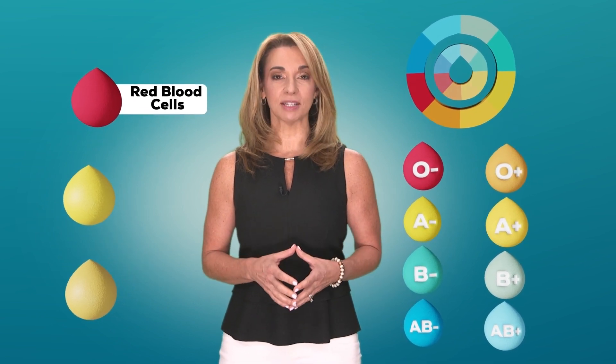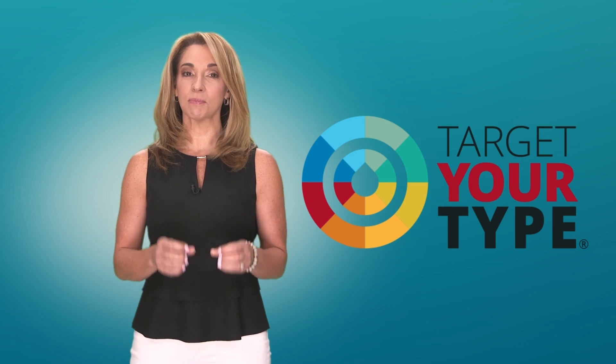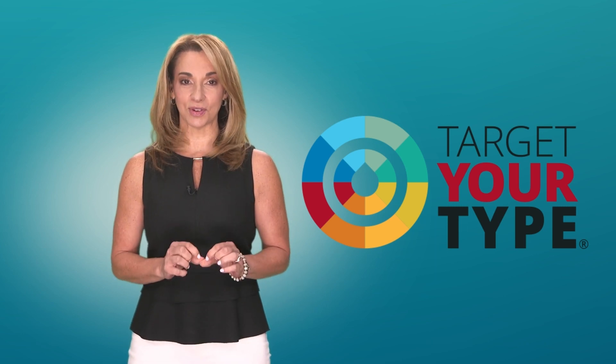Some blood types are in high demand for their red blood cells. Other blood types are in high demand for platelets and plasma. OneBlood's exclusive Target Your Type program shows donors how to give the most needed components of their blood by targeting how they donate.